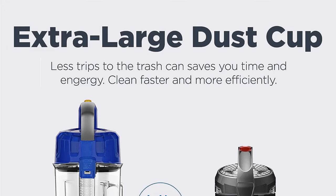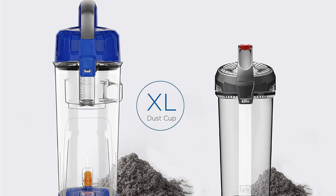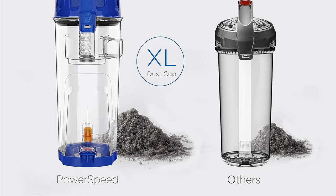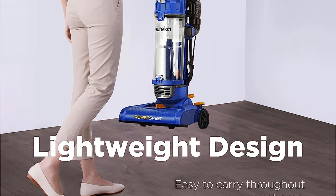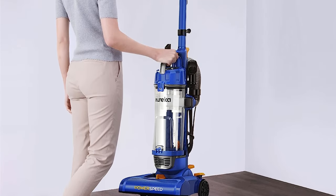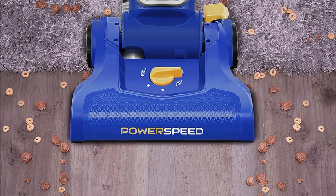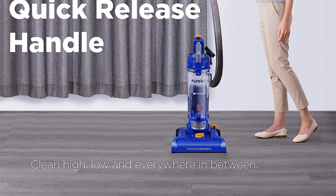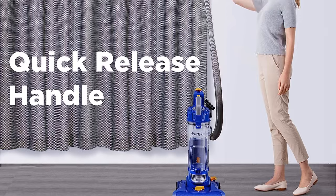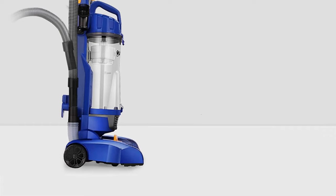Designed for whole-home cleaning with five height adjustments, it works well on carpets, shag rugs, hard floors, and more. Smooth wheels ensure hardwood floors won't sustain scratches or gouges. The extra-large 2.6-liter dust cup holds more dirt and requires less frequent emptying — clean more, empty less. Multiple accessories included: a quick-release handle connected to a stretch hose for above-floor cleaning, a crevice tool, dusting brush, and upholstery tool for hard-to-reach areas.